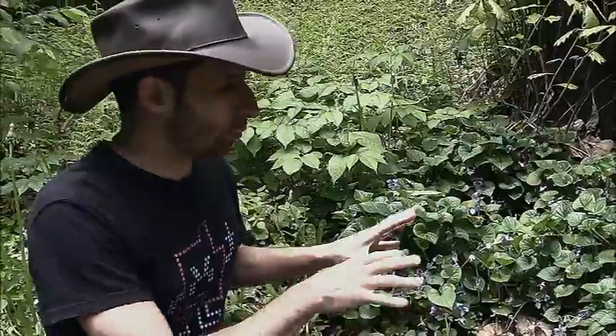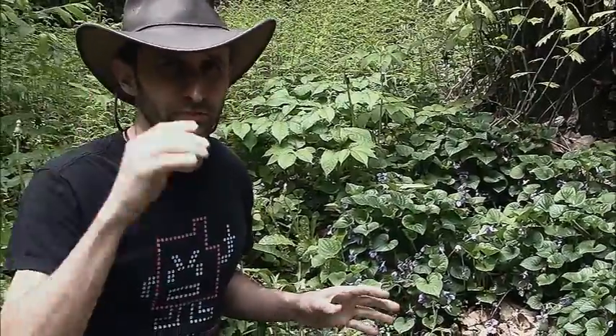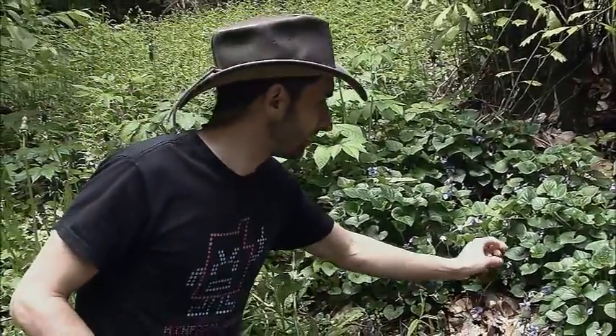Hey YouTube, this is Praxis Prepper, and today I want to talk about one of my favorite woodland plants that comes out in the early spring for eating — an edible plant — and that is the violet.